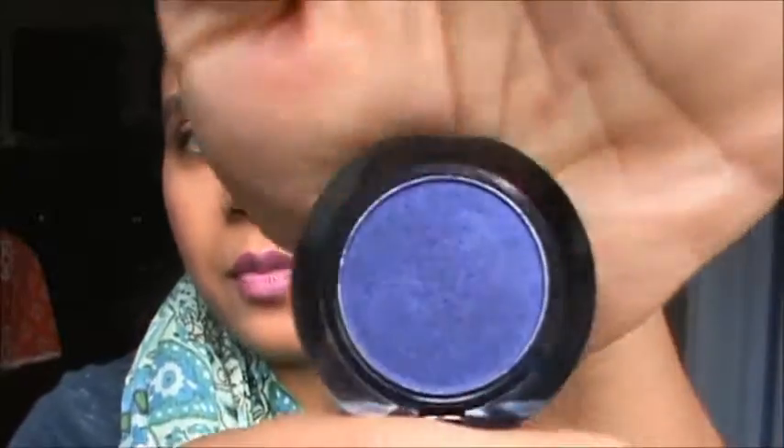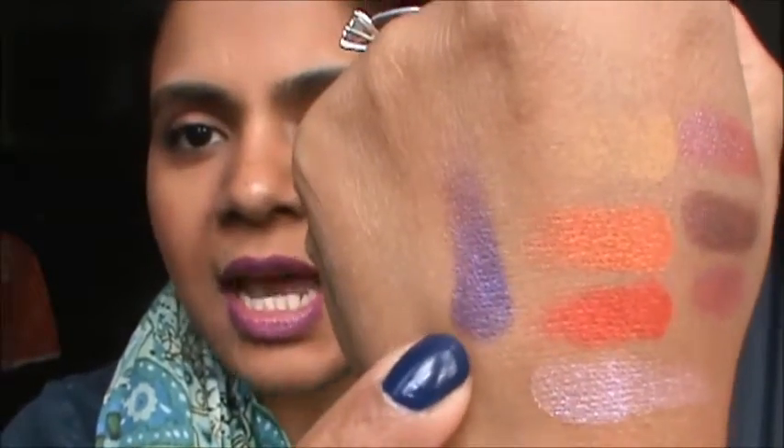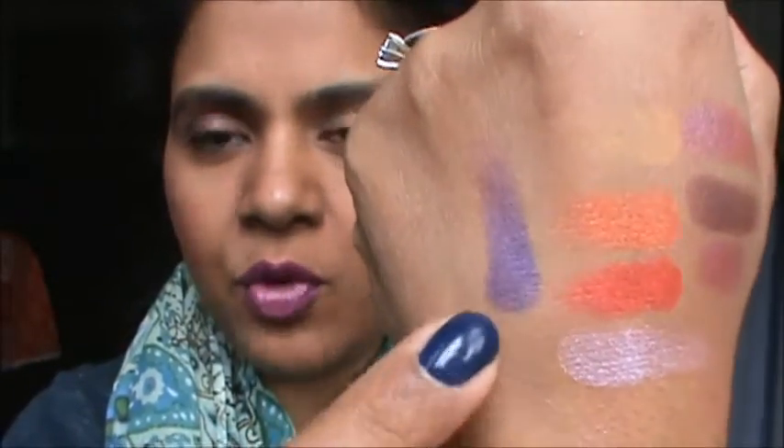I also bit the bullet on the Royal eyeshadow from Ardency Inn. It's a deep dark plum - it looks blue here but it's more of a plummy color. It's a proper royal purple - very pretty. I've tried it in the crease to deepen, and oh my god, it's amazing. If you want any shade from Ardency Inn, they're very, very creamy. I think you will not be able to resist the colors.